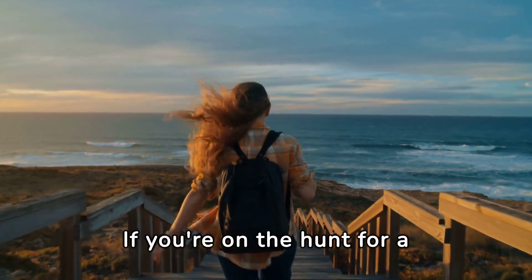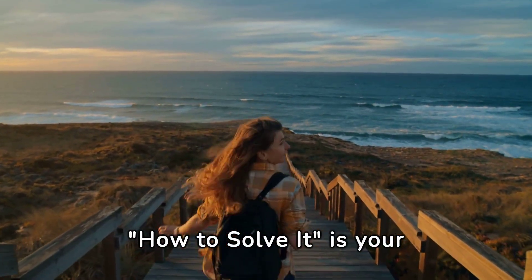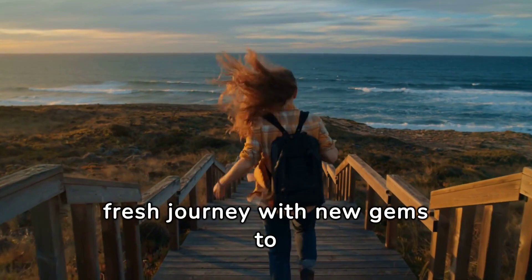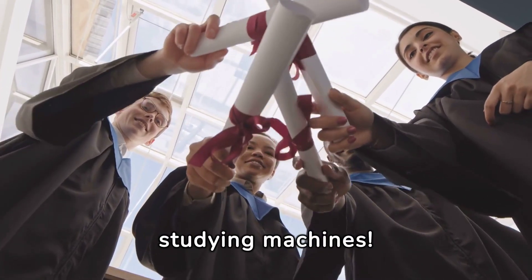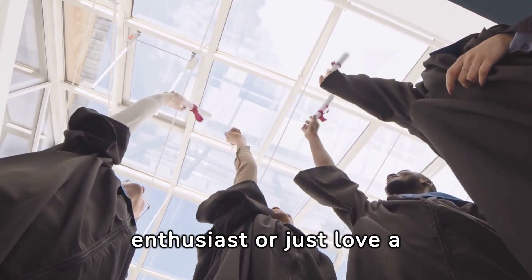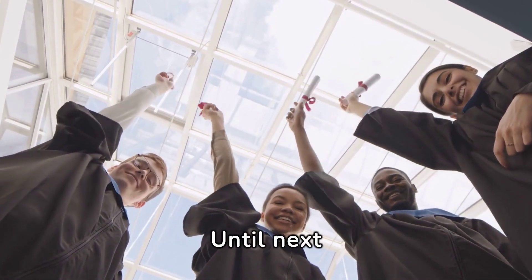Why This Book Rocks. If you're on the hunt for a brainy challenge, a spark for your imagination, and a new lens to view the world, How to Solve It is your ticket. It's a must-have for the thinkers, the dreamers, the lifelong learners. Every read is a fresh journey with new gems to uncover. So there you have it, studying machines — How to Solve It by George Polya isn't just a book; it's a brain revolution in your hands. Whether you're a math enthusiast or just love a good mental workout, this book is a keeper. Happy problem solving — until next time, folks.